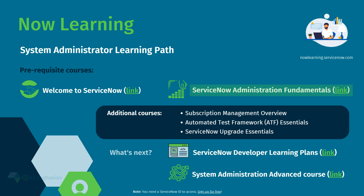Completing the ServiceNow Administration Fundamentals course makes you eligible for the exam voucher. You may receive it as part of the instructor-led training or buy it separately. There are always additional recommended courses that can expand your knowledge.